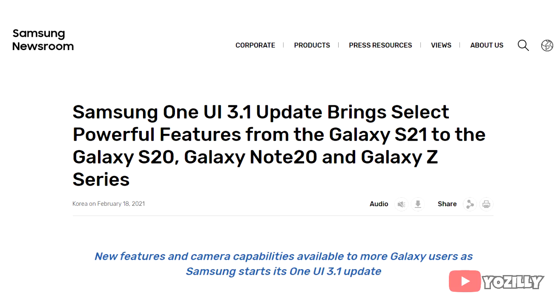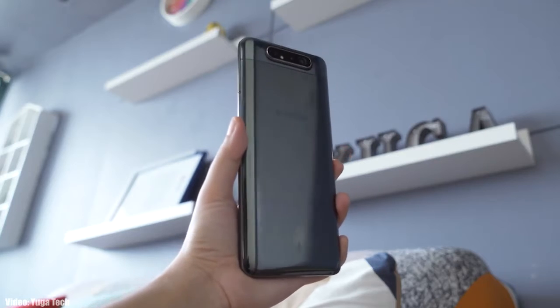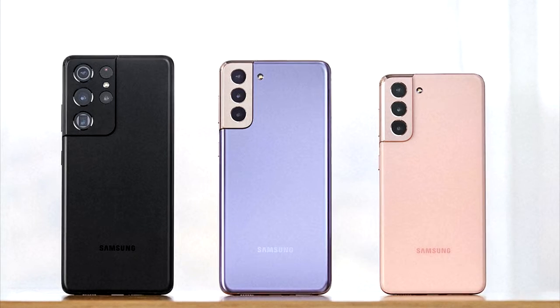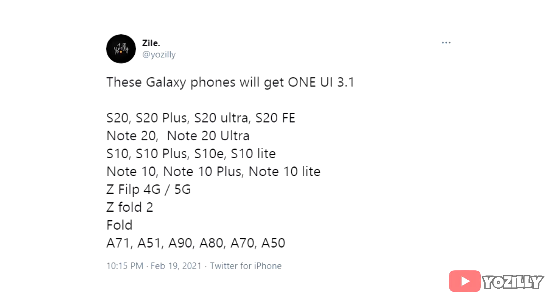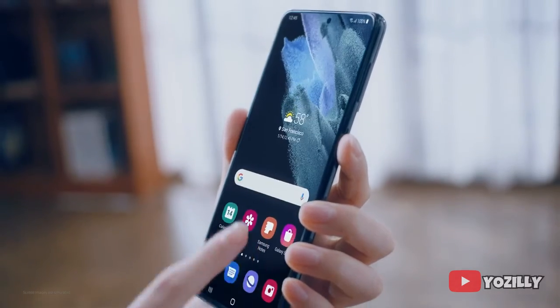A few days ago Samsung announced the One UI 3.1 update, which brings the latest features and camera capabilities of the S21 series to all flagship and entry-level smartphones. This is the list of all Samsung smartphones that will get the One UI 3.1 update, and as you can see, it also includes some A-series smartphones like the A71, A51, A90, A80, A70, and A50 — including the 5G variants of these devices.